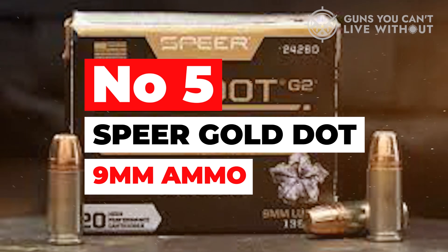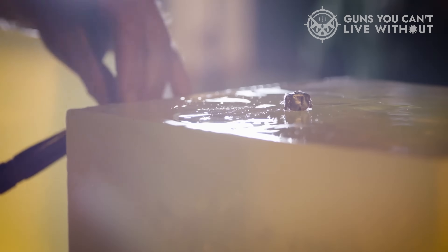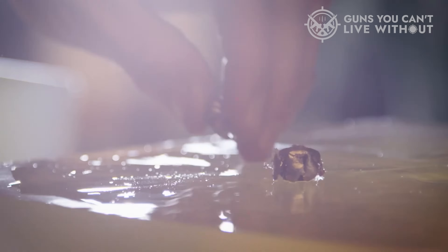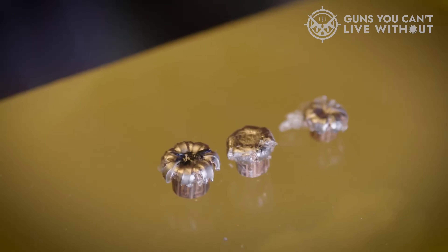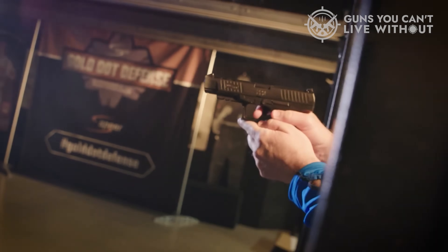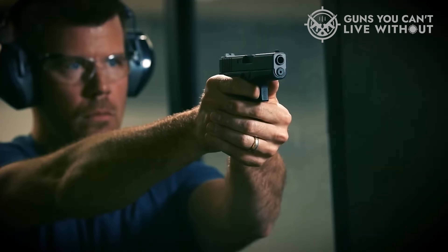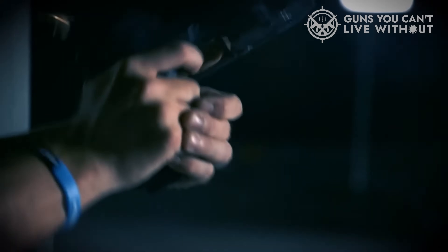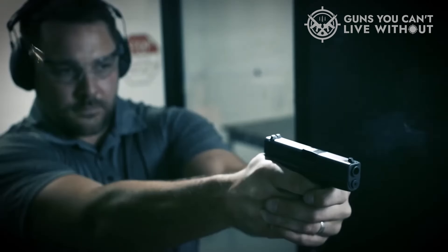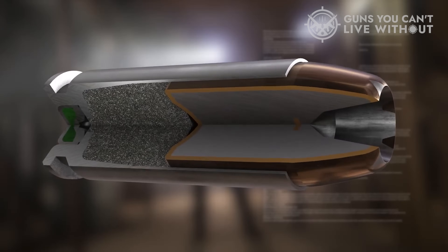Number 5: Speer Gold Dot 9mm Ammo. Speer Gold Dot is an excellent choice for anyone looking for reliable and effective ammunition for self-defense. The unique hollow-point bullet design of the Gold Dot line ensures consistent expansion upon impact, reducing the risk of over-penetration and increasing stopping power. During testing, it proved incredibly accurate and reliable with no malfunctions or misfires. The consistent expansion of the bullet upon impact was also impressive, with reliable and consistent results across multiple targets.